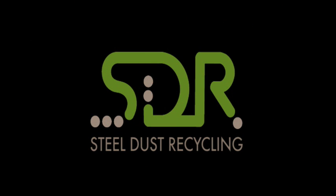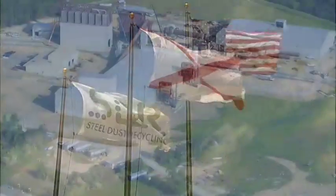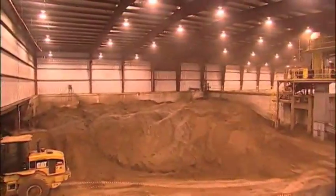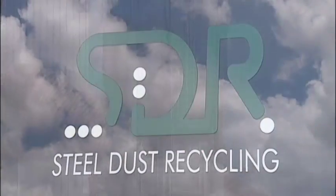Welcome to Steel Dust Recycling, America's first facility built from the ground up for the single purpose of recycling KO-61 steel dust. With this facility, SDR has established a new level of efficiency and environmental performance for southern steel producers.